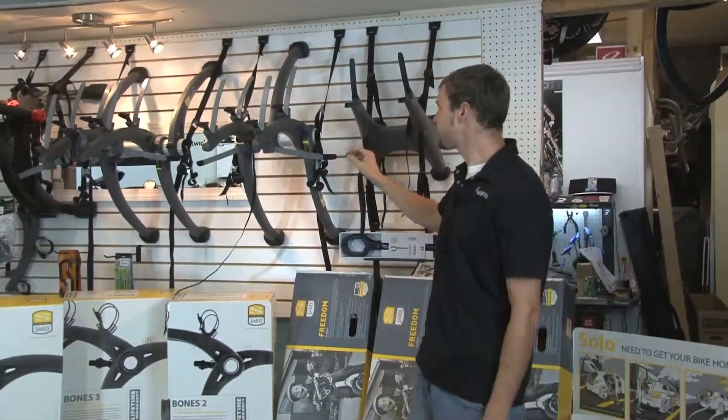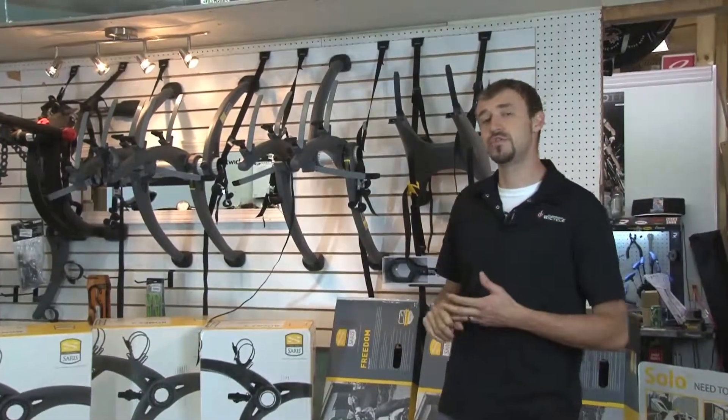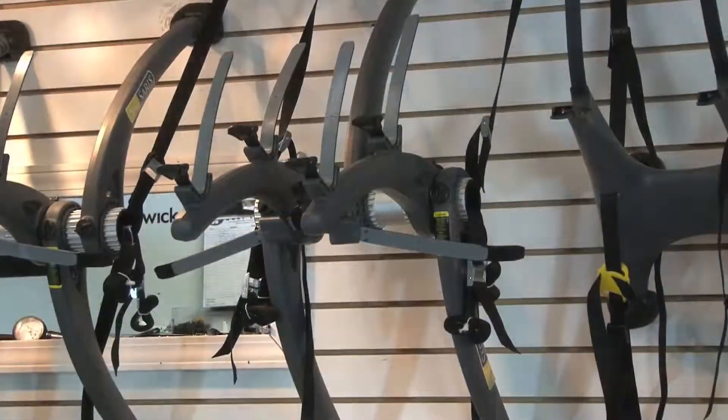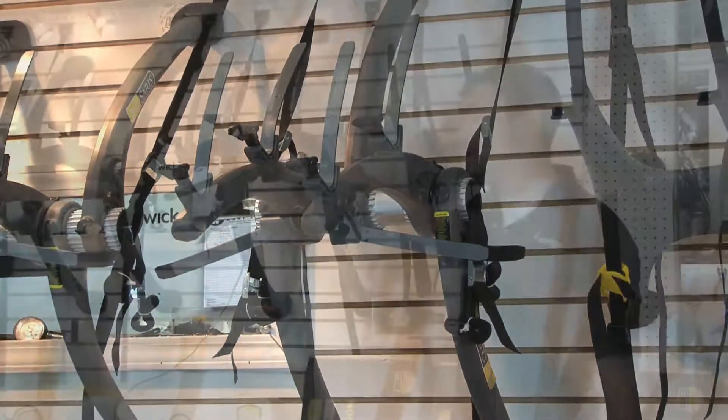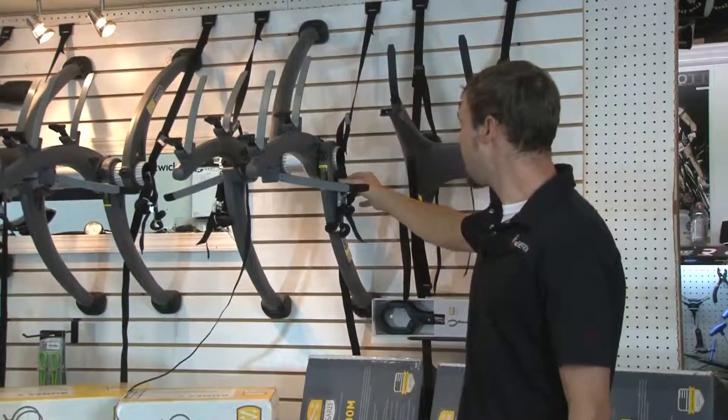The second rack is the Bones. They do three systems: they do a Bones 2 bike, a Bones 3 bike, and a Bones RS. The Bones 2 bike is probably our best-selling rack in the store. It sells for $139. It is a very durable rack system with nylon straps.